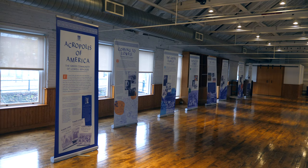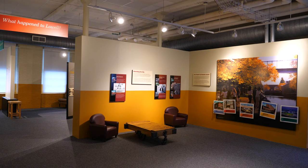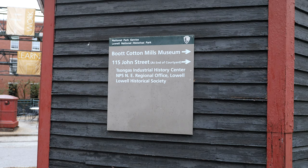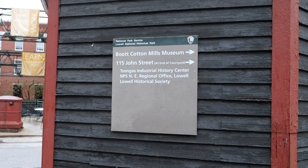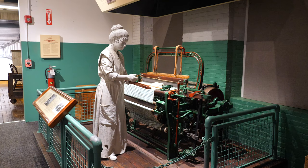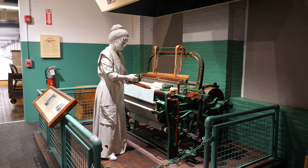There's a lot to do and see at Boot Cotton Mills Museum and its surrounding area. We'd recommend planning to spend time not just in the museum, but in the area walking by the Merrimack River and seeing the other historical buildings around. It's located at 115 John Street in Lowell, Massachusetts, about 40 minutes from Boston, with a relatively inexpensive parking garage located a short walk away.